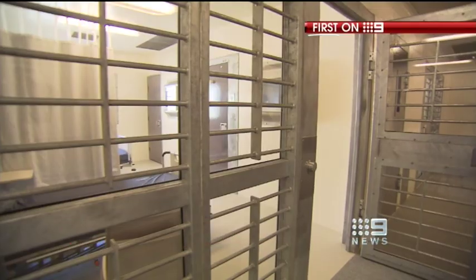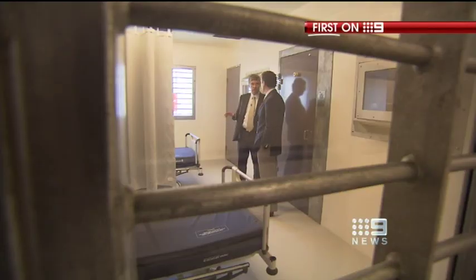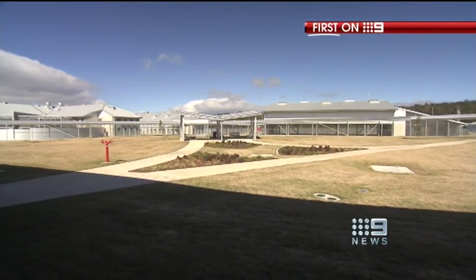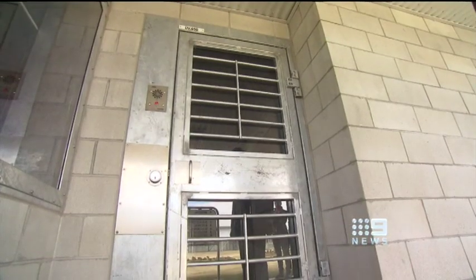This would be as hard as any jail in the world to get out of. But it's not all about security — another first can be found in the jail's medical centre. This is the first time we've dedicated this sort of facility for palliative care. Although the jail's finished, its 300 inmates won't start arriving until early next year. Neil Dawley, 9 News.